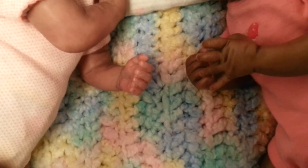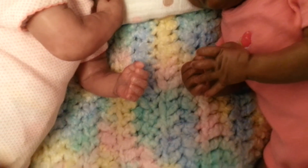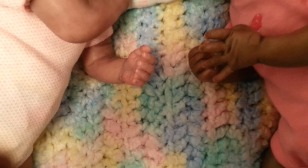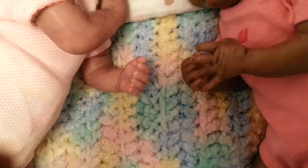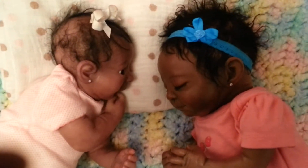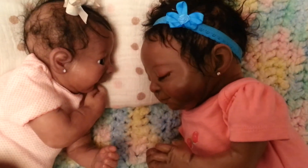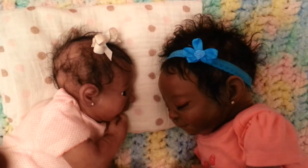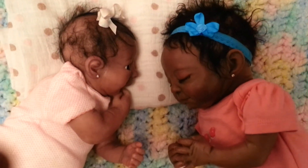Hi guys, it's me! I wanted to come on and show my two little preemie princesses. I have Xandis to the left and Miss Araya Rose here to the right, and I just want to kind of give you a comparison of their colors and sizes.